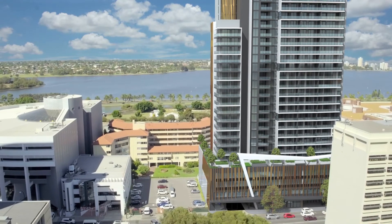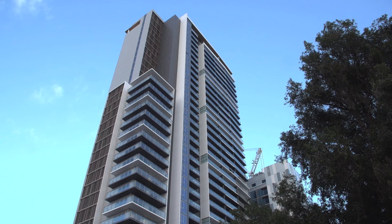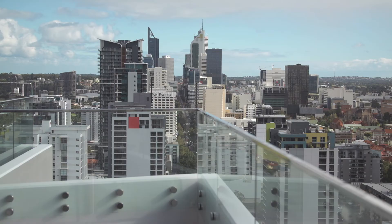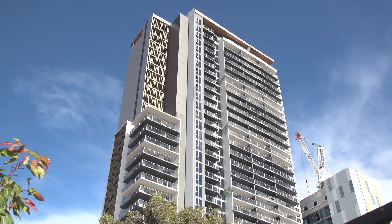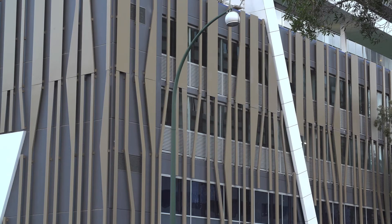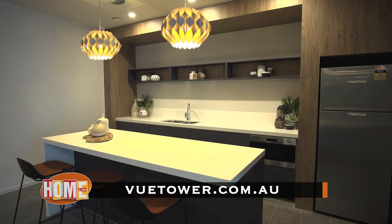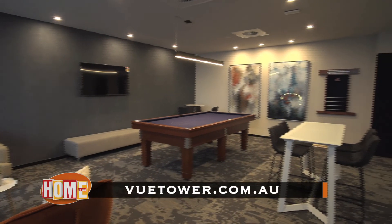View Tower is a testament to city living and to one of WA's most trusted apartment developers. Finbar have yet again delivered absolute quality in all facets of apartment living, from the outstanding location to the designer appeal of the boutique facade and styling right throughout the entire building. To discuss your new city living lifestyle at View Tower, head to viewtower.com.au.